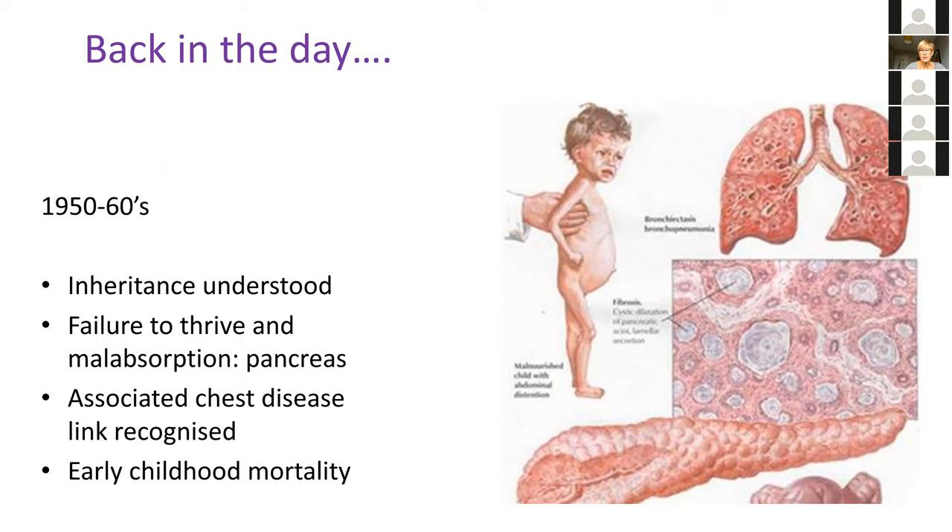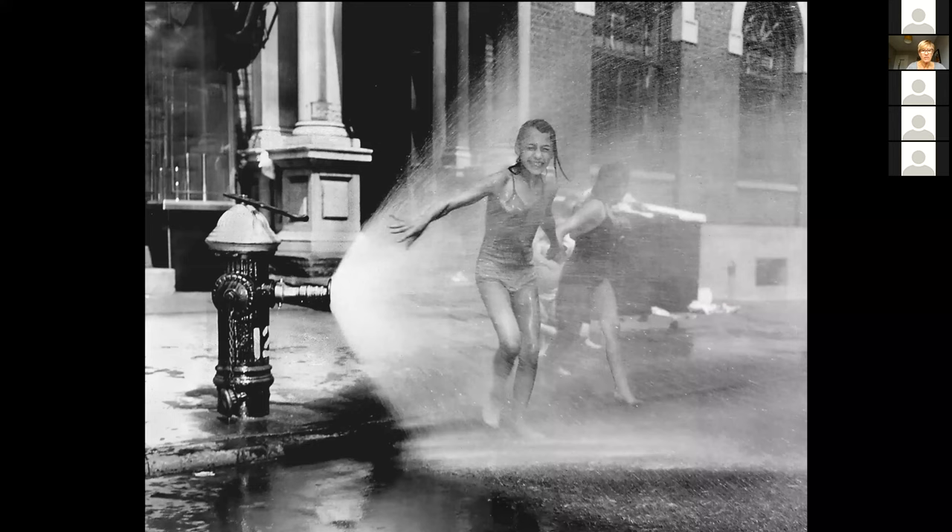There was very early childhood mortality, so the way this disease hung together really became problematic in terms of understanding. A fortuitous turning point came during a heat wave in New York in the late 1950s. A pediatrician at the local hospital, Dorothy Anderson, for the first time made the link between profound hyponatremic dehydration and cystic fibrosis, when she noticed that several of her little patients with CF of the pancreas were admitted very dehydrated and with low sodiums.